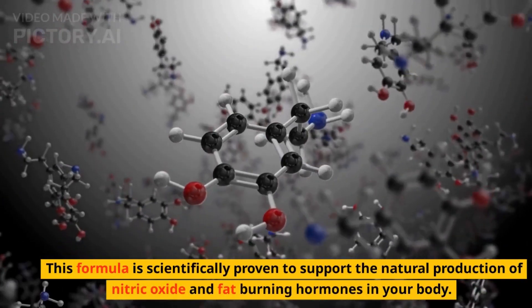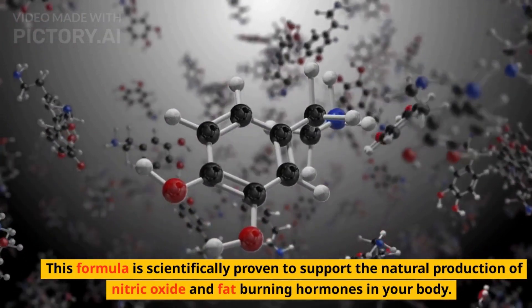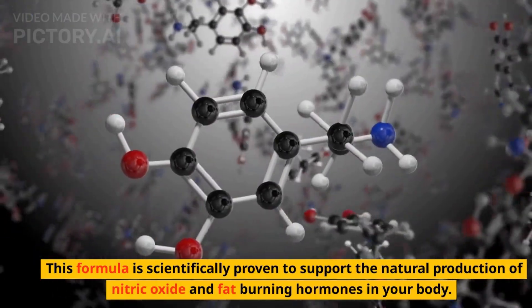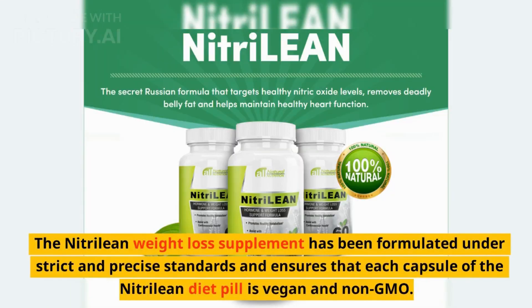This formula is scientifically proven to support the natural production of nitric oxide and fat-burning hormones in your body. The Nitrillion weight loss supplement has been formulated under strict and precise standards and ensures that each capsule of the Nitrillion diet pill is vegan and non-GMO.